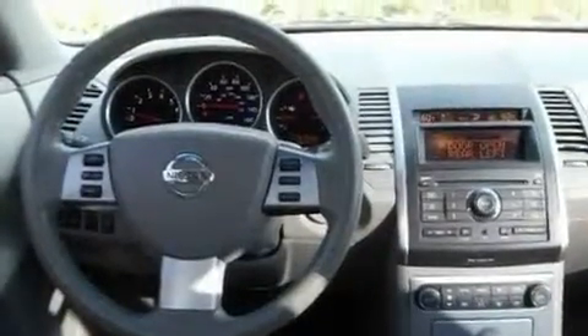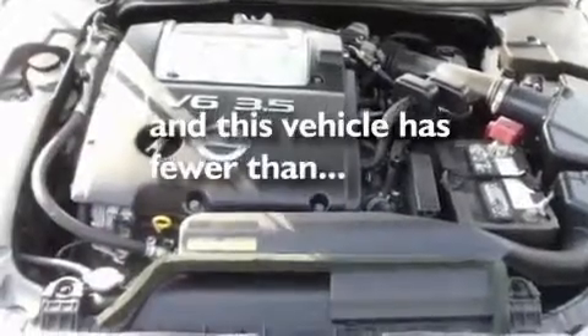Additional features include a low-tire pressure indicator, an auto-dimming rear-view mirror, and this vehicle has less than 34,000 miles.